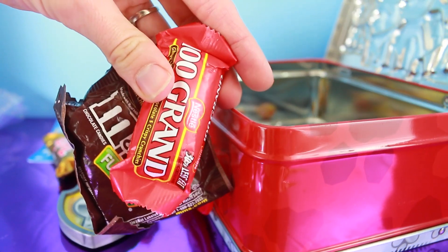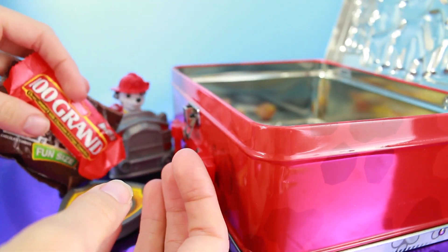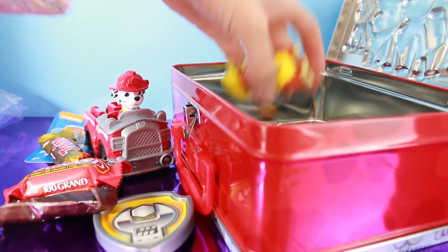And we got a 100 Grand — I love those. So I guess our doggies like chocolate, but wait a minute. Dogs can't even eat chocolate, so it's kind of funny having candy in here.